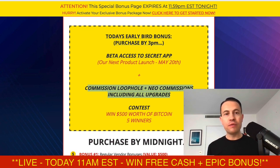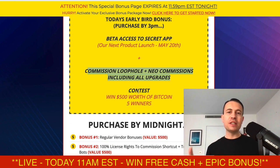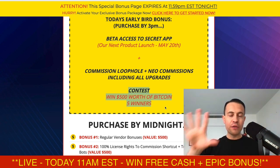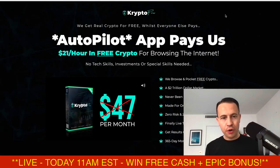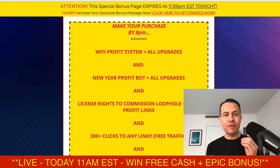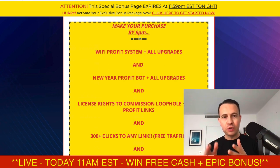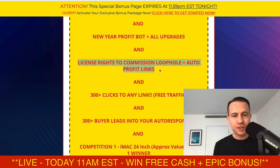Those softwares are called Commission Loophole and Neo Commissions, with all of the upgrades and OTOs — you're going to get those for free. Because this is a Bitcoin and crypto-related launch, you're also entering into a contest to win $500 worth of crypto and Bitcoin — five people today will win that. All you've got to do is grab Crypto Pro before 3 p.m. If you miss the 3 p.m. deadline, you've always got the 8 p.m. bonuses, which include Wi-Fi Profit System and New Year Profit Bot with all the OTOs and upgrades.